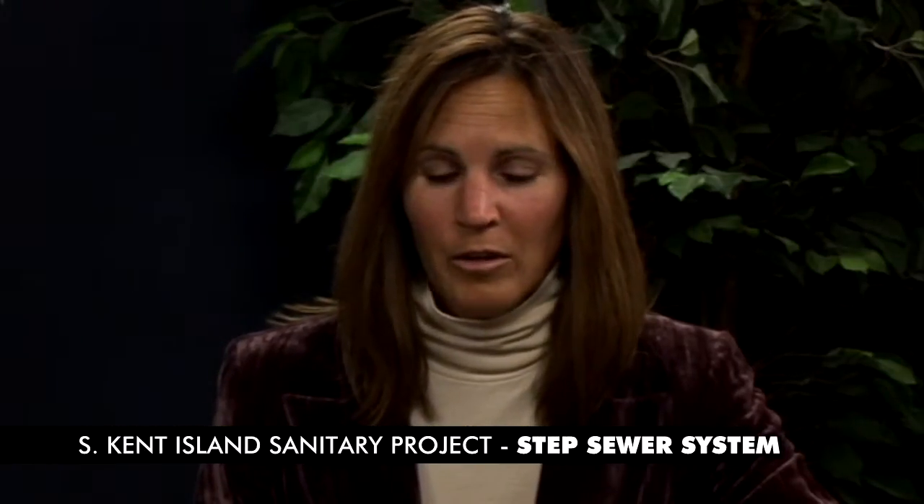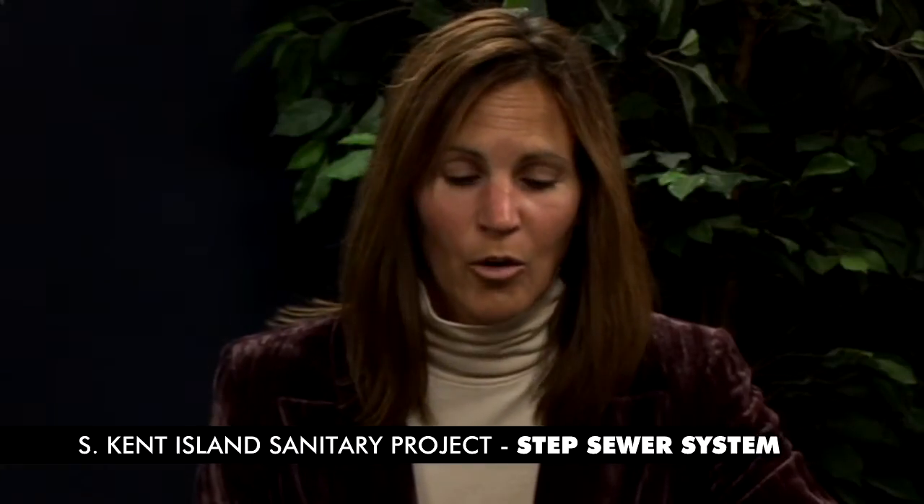Hello, I'm Holly Tompkins, a Senior Development Review Planner with the Department of Planning and Zoning. We're here with another discussion on the Southern Kent Island Sanitary Project. The topic of this segment is the STEP system and engineering aspects. With me today is Alan Quimby, the Chief Sanitary Engineer for Queen Anne's County.